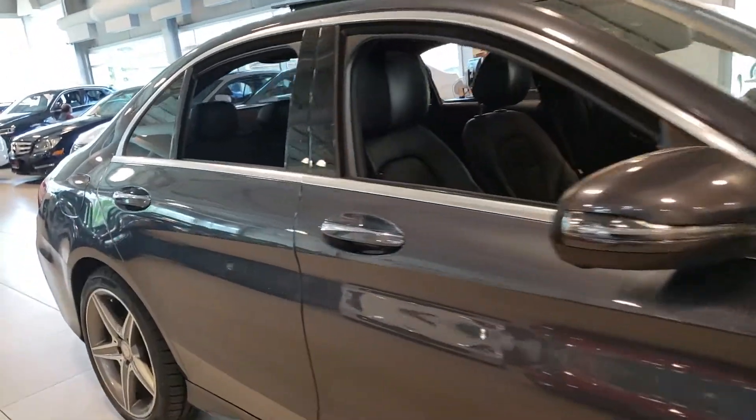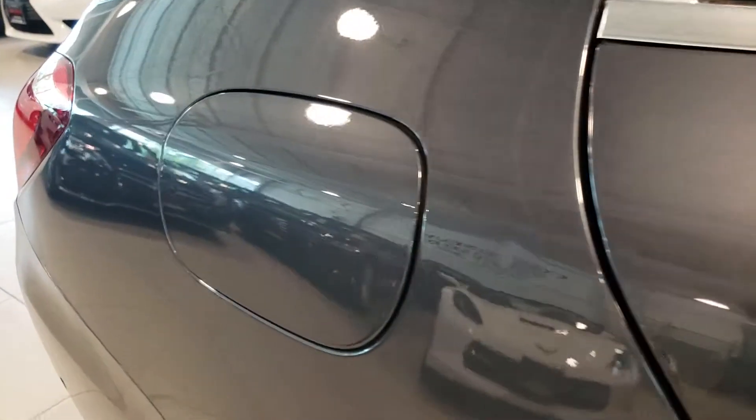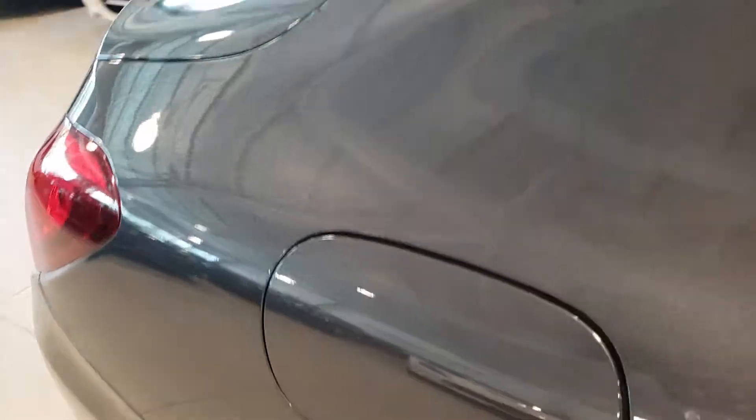There are a couple of little dents on the passenger side — there's one in the door here, you can see right there, and then one near the fuel filler right there. Other than that, I don't see any major issues on the outside of the vehicle. There are a couple of scratches on the right rear door. Other than that, we're looking pretty good.